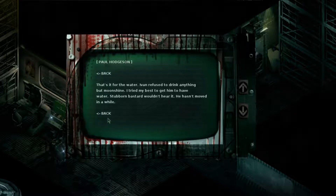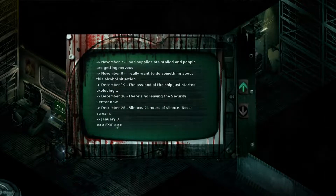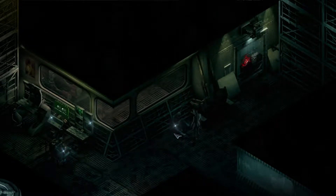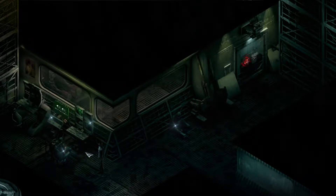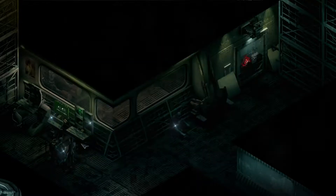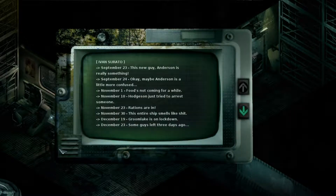That's it for the water. 'Ivan refused to drink anything but moonshine — I tried my best to get him to have water, stubborn bastard wouldn't hear it. He hasn't moved in a while.' Isn't moonshine really dangerous to consume? We can take the data tag from him. This is Ivan — security guard seems to have died while sitting in his discussion recliner. It tilts back at an angle that will hold the body for a long, long time.